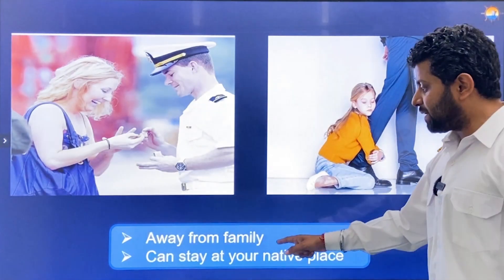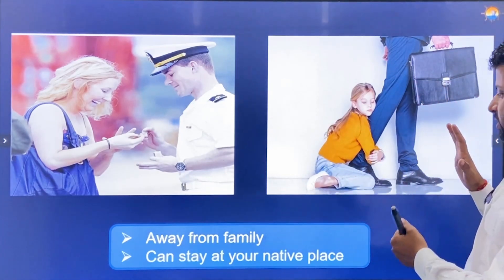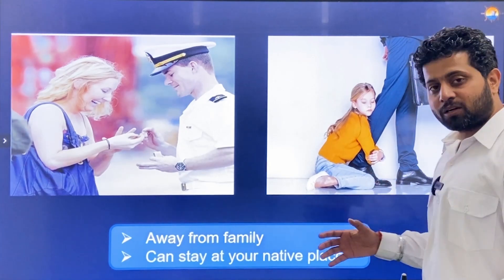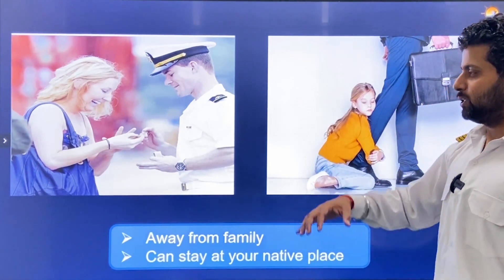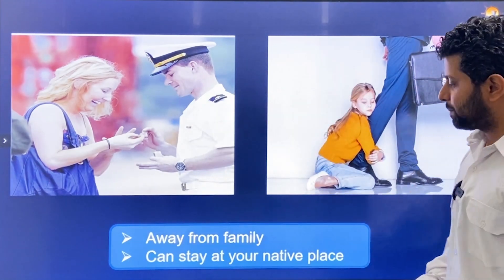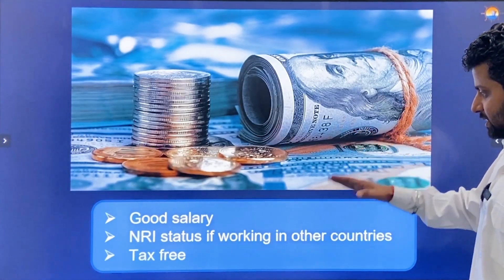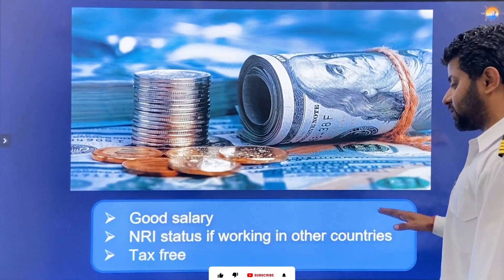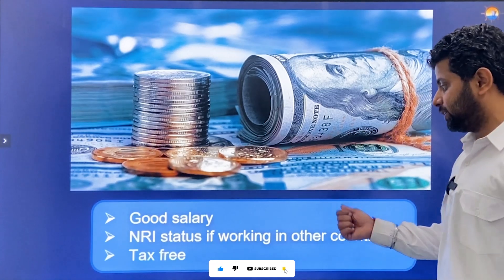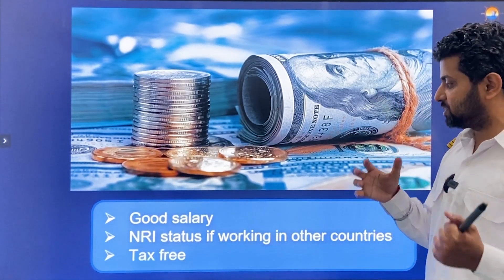Another similarity: you are away from family in both cases. In Merchant Navy it is a longer duration; in oil rigs it is shorter. With oil rigs you can stay at your native place — for example, live in Dehradun while your rig is at another location, go work there, and come back. Salaries are good in both. If working in other countries and you stay outside India for 183 days in a financial year, you get NRA status meaning a tax-free salary.